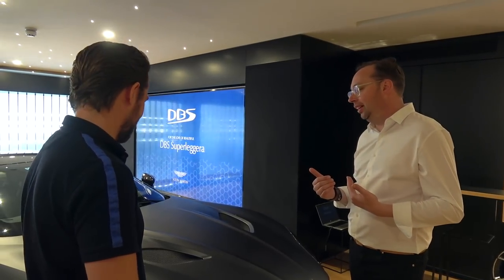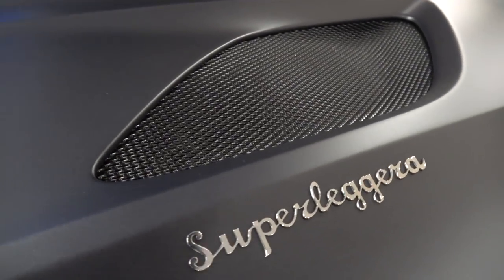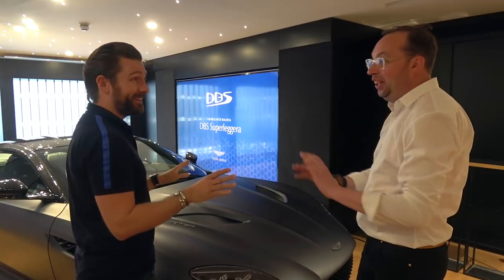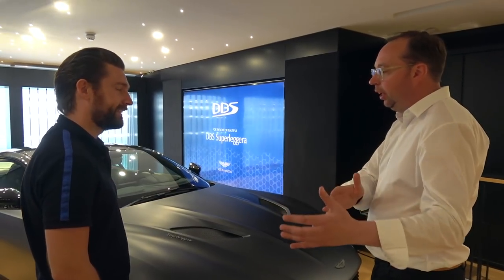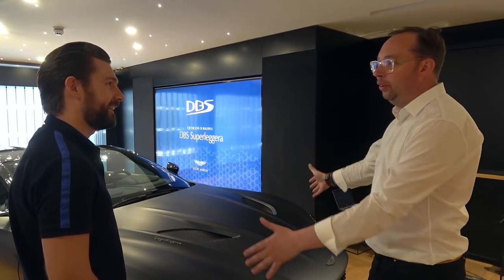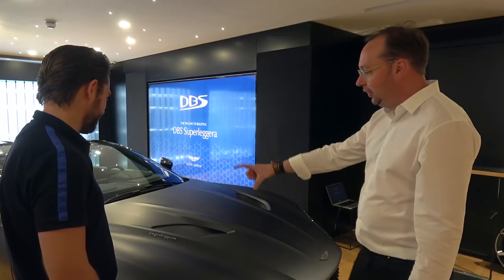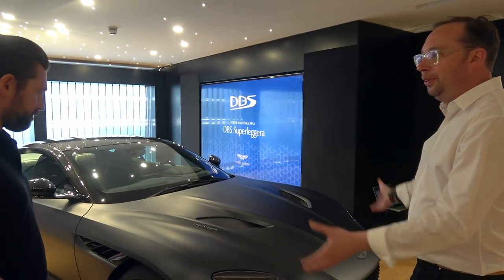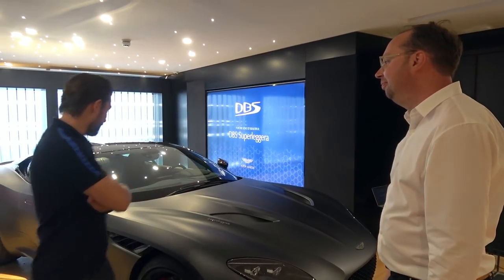We also get a 'super leggera' badge. Two reasons: one, it just looks awesome. Two, in the old days it used to denote the type of lightweight construction used on the cars. Today that lightweight construction is carbon fibre, so it was a great way to bring back a beautiful badge, proudly displayed on the bonnet. Aston Martin have always been synonymous with making things look amazing — and the DBS ticks that box.